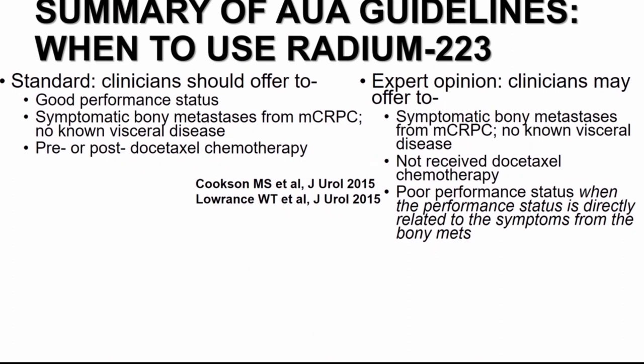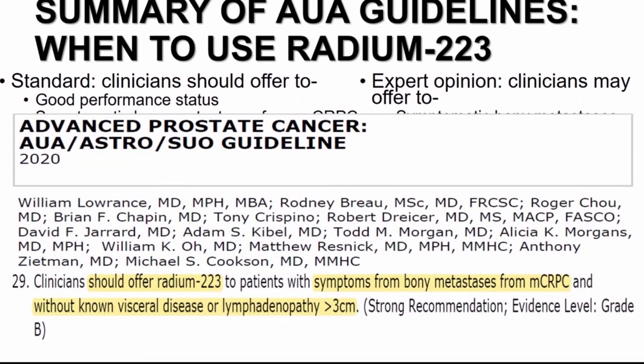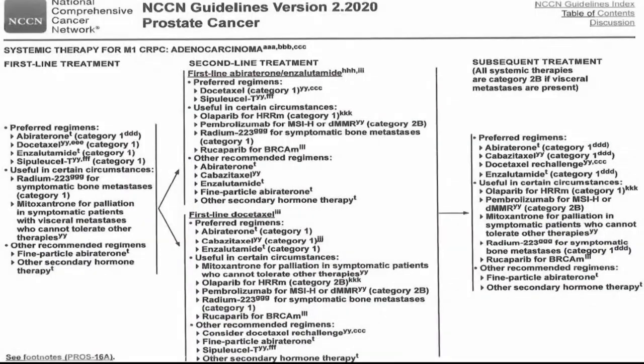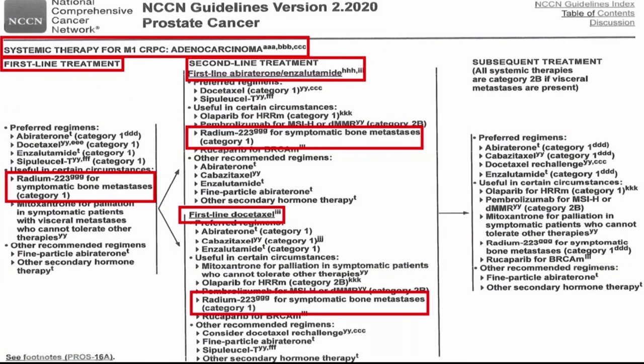Per current guidelines, clinicians should offer radium-223 to patients with symptoms from bone mets with MCRPC, no visceral metastatic disease, and no lymphadenopathy greater than 3 centimeters. This is consistent with NCCN guidelines for M1-CRPC: category 1 for first-line therapy in symptomatic bone mets, category 1 after prior abiraterone or enzalutamide, after prior docetaxel, and in subsequent treatments as well in the absence of visceral metastatic disease.